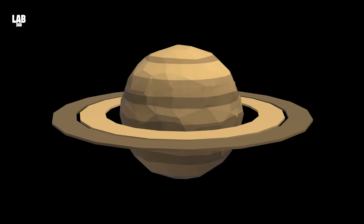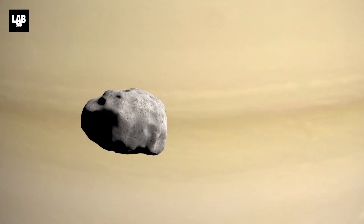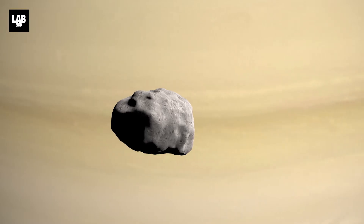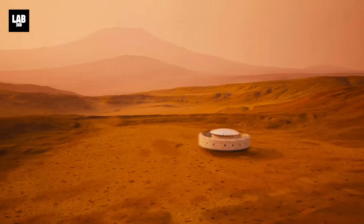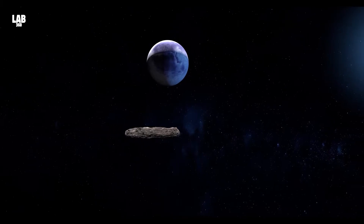If you appreciate Saturn, like most of us, you've undoubtedly heard of Hyperion, one of its moons. In orbit, the potato-shaped Hyperion resembles a sponge and is believed to be exceedingly porous and light. What if, like Hyperion, you hollowed out an asteroid, built a colony inside it, and used that cave as a spacecraft for your interplanetary travels?